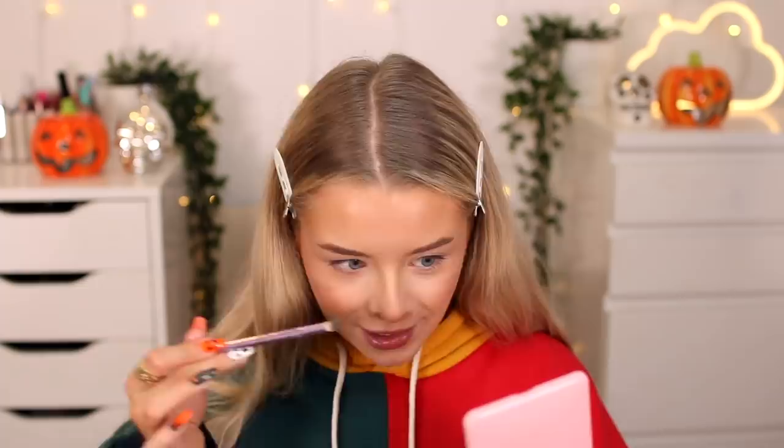Oh my god - it picks up a lot of product on the brush and there are glittery bits flying around everywhere! I can't remember the last time I wore a highlighter this intense, but hey, it's Halloween. It's got quite a lot of little glitters in it, so if you're not keen on a super visible highlighter, maybe this wouldn't be for you. If you like something that looks like naturally glowing skin, go for the liquid highlighter. If you like something more intense, this is stunning - you can definitely see that it's there.